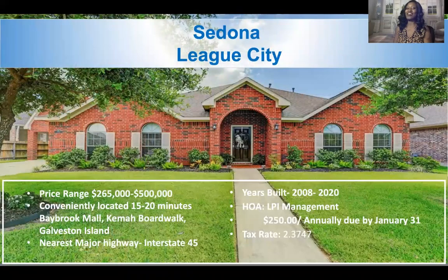Now let's talk about Sedona in League City. Sedona started being built in 2008 and they're still building in 2020. It is managed by an HOA and the annual rate is $250 annually. That amount is due January 31st — you'll get your bill around the beginning of January. If you decide to buy now in Sedona, part of your closing costs would include paying from now until December 31st. The tax rate in Sedona is $2.3747.